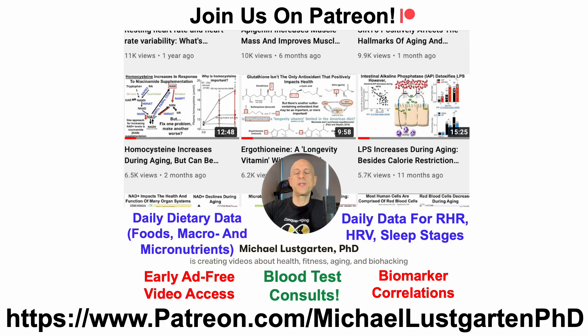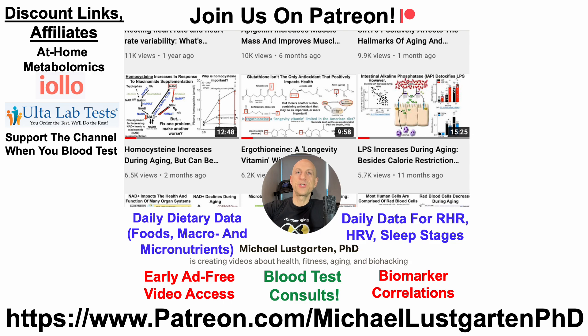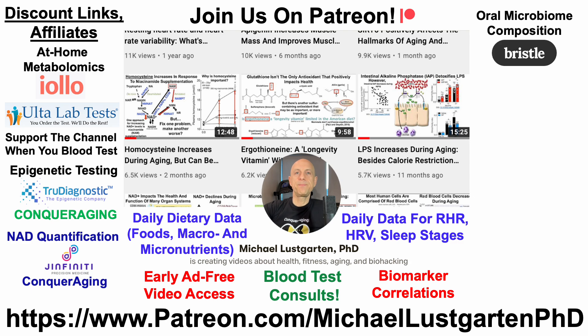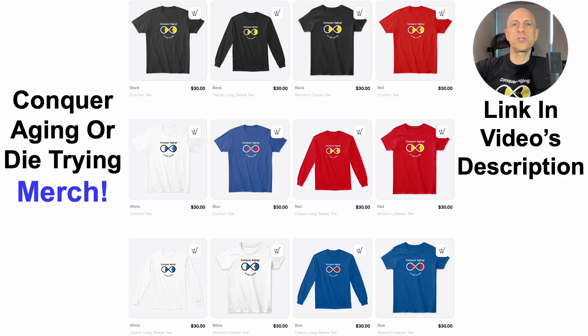That's all for now. If you're interested in more about my attempts to biohack aging, check us out on Patreon. We've got discount and affiliate links to support the channel, including at-home metabolomics, ALTA lab tests, epigenetic testing, NAD quantification, oral microbiome composition, at-home blood testing with Cyfox Health including APO-B and GrimAge, green tea, diet tracking with Cronometer, and merch for the Conquer Aging or Die Trying brand. All links will be in the video's description.